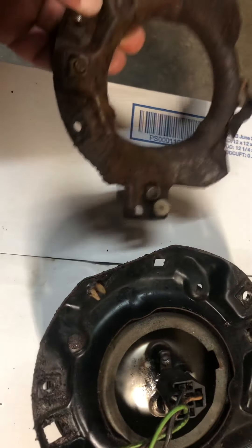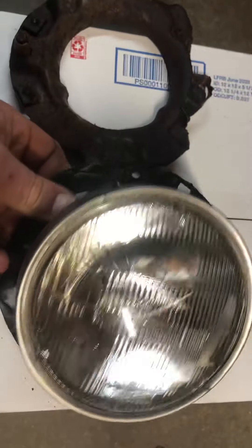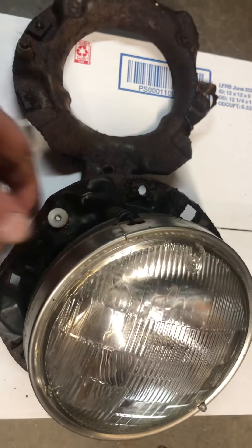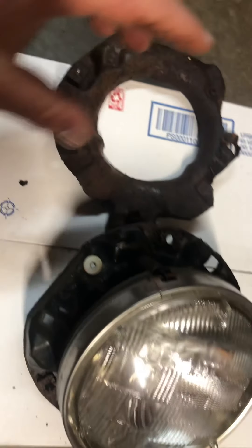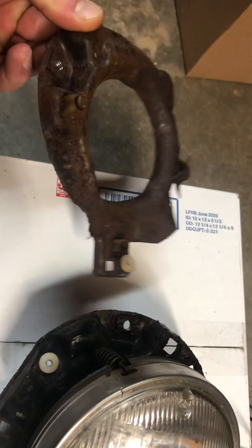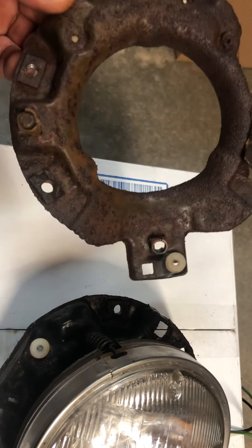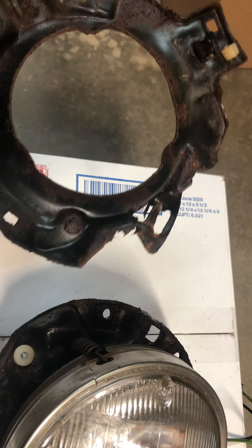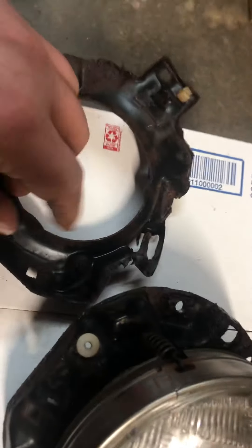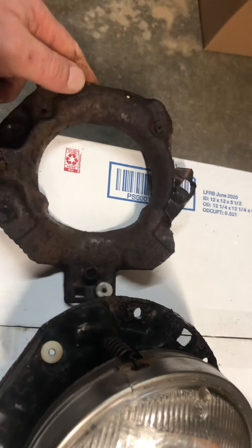These are the headlight buckets, and this is for the passenger side. The car was slightly wrecked on the passenger side, so this bucket is damaged. I'm going to include it in this listing in case you want to take a ball-peen hammer and beat it out and fix it — maybe weld this little tab back. That one is damaged, of course.